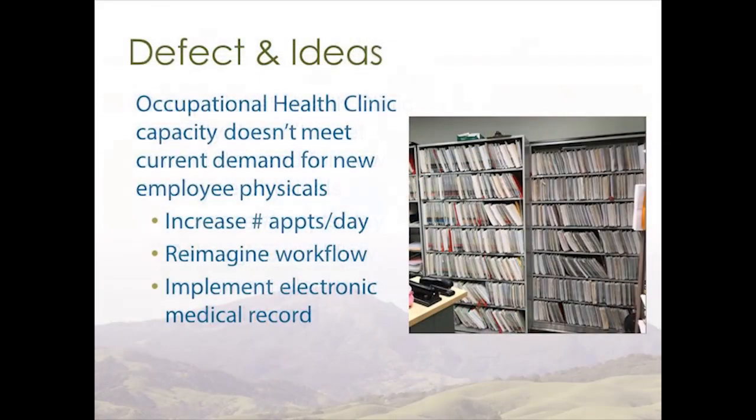In our observation of occupational health, we found some possible defects. One that stood out was the lack of available appointments. Ideas that could help include increasing the number of appointments offered per day and implementing an electronic health record and scheduling system to decrease the number of missed appointments. We also felt a rapid improvement event at occupational health is needed for a deeper exploration of their workflow.